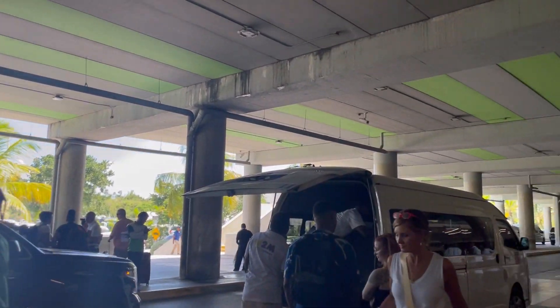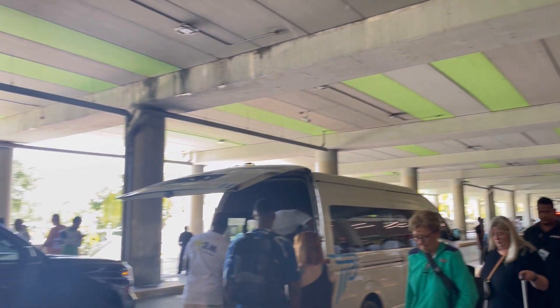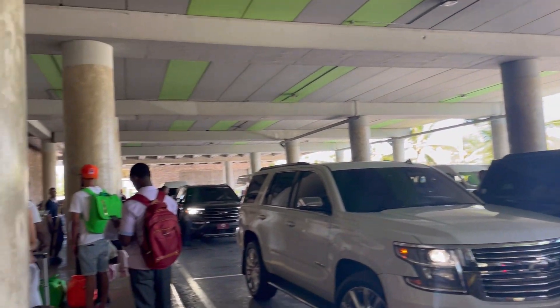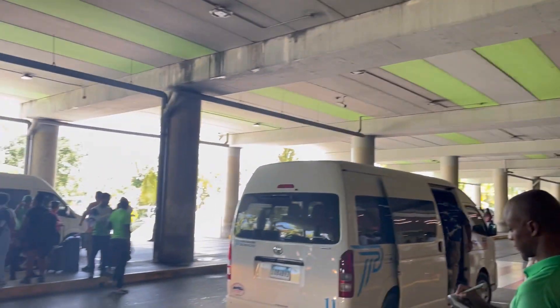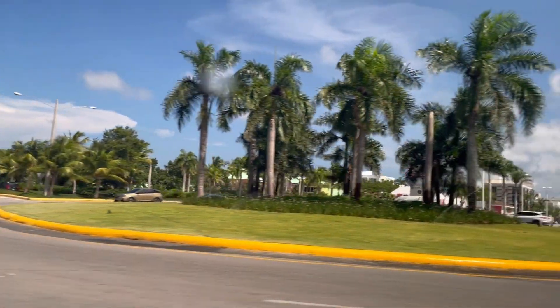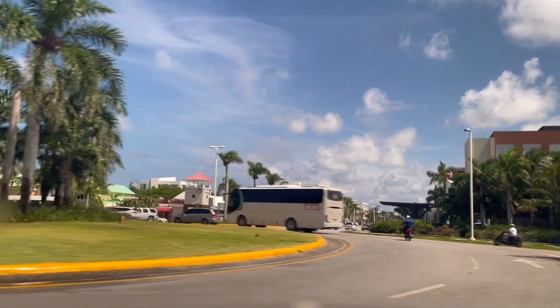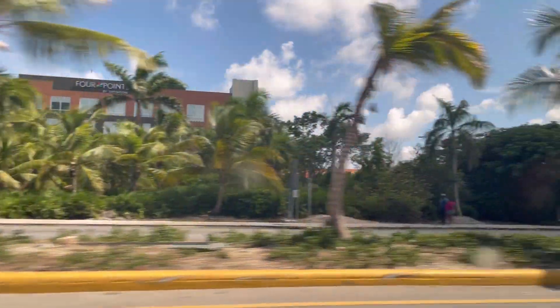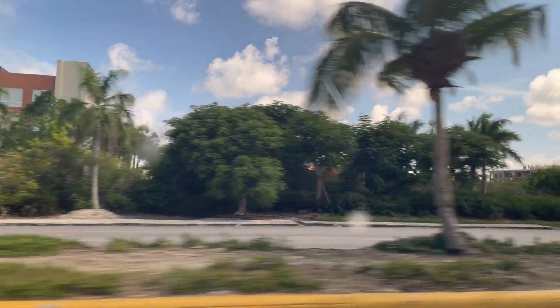The airport at Punta Cana can be a little crazy, so I would suggest having your transportation pre-arranged. We booked with Seasons and they picked us up in a Suburban — just the two of us — so it was really nice. We're now heading to the resort; it takes about 35 or 40 minutes to get there, so we just sat back, relaxed, and enjoyed the view.